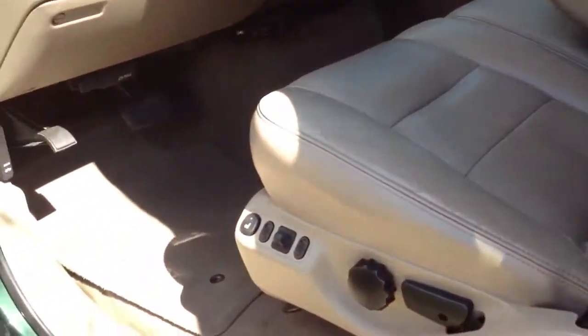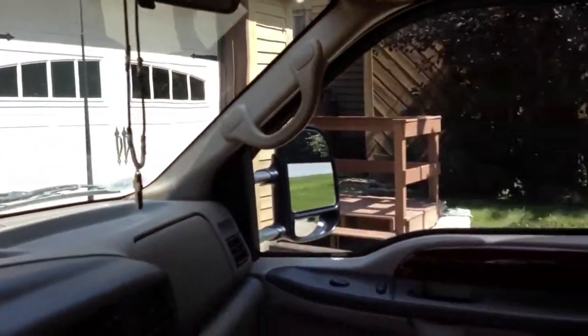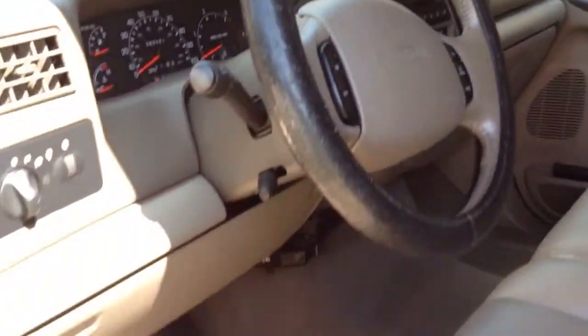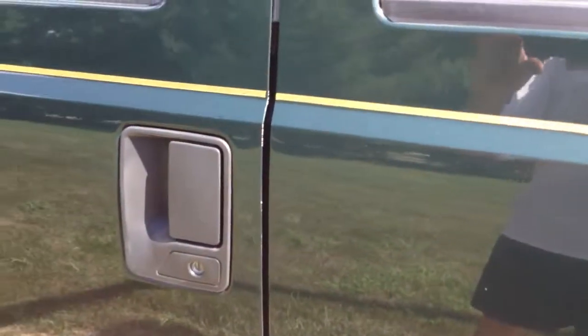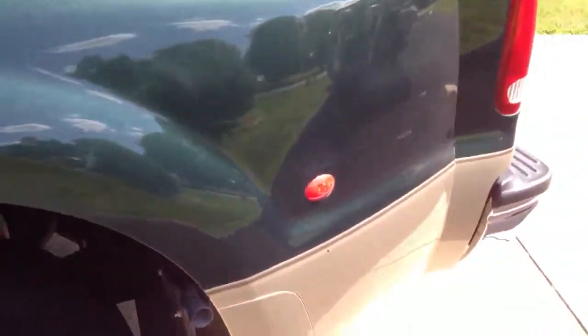There's not a spot of rust on it. It starts like it's brand new and it's just a perfect example. It's unbelievable how clean it is. The only flaw is two little dimples that can be removed by dentless repair, and there is a small scuff right here.